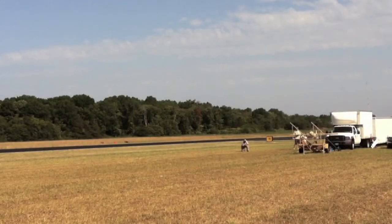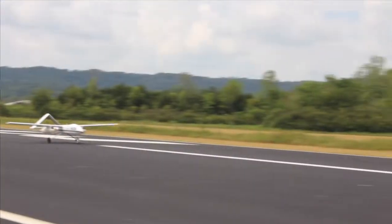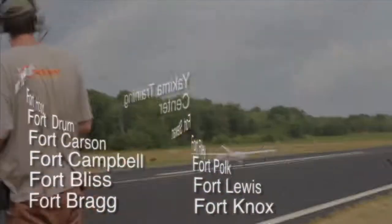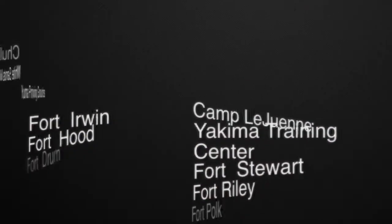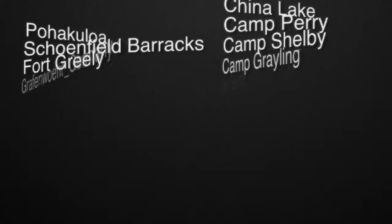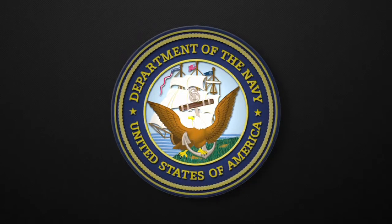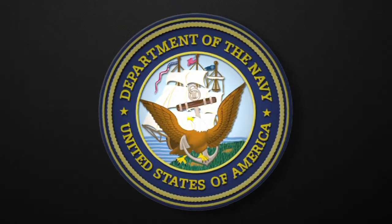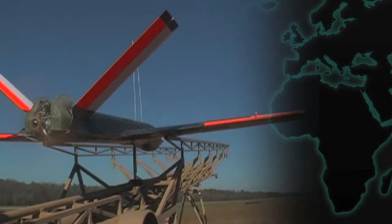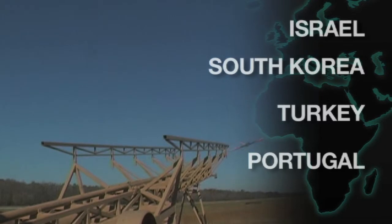The new G2 family of aircraft can be launched from a Griffin pneumatic launcher or by standard runway operations. Griffin flies missions worldwide and is authorized to operate on most military ranges. We routinely fly for the U.S. Army, Air Force, and Navy in a variety of UAS test and evaluation programs. Griffin's regular customers for foreign military flight operations include Israel, South Korea, Turkey, Portugal, and Switzerland.